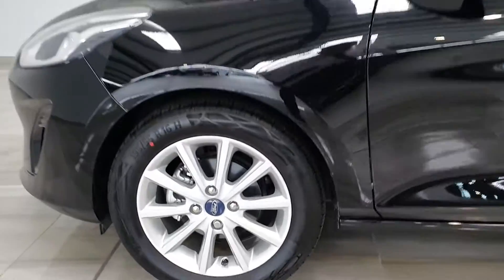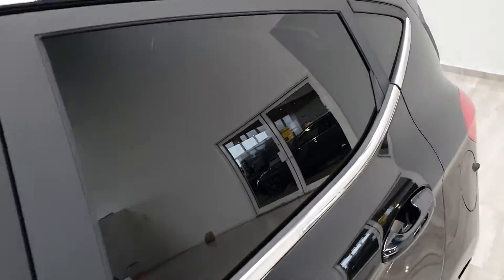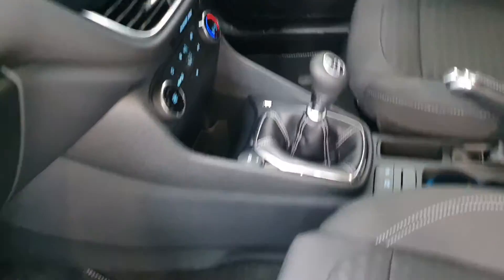It's sitting on 16 inch alloy wheels, with solid black paint and privacy glass in the back. It has a cloth interior and a six-speed manual gearbox, and it's a five-door variant also.